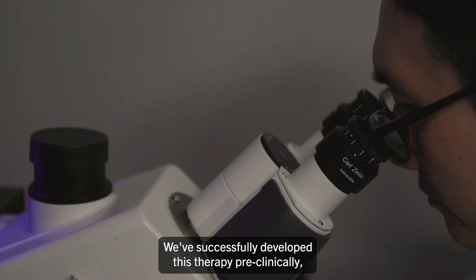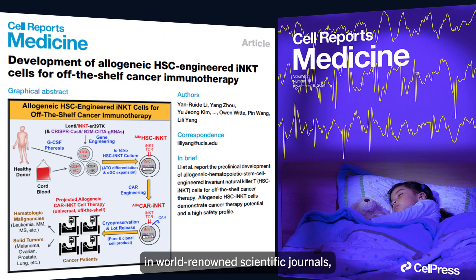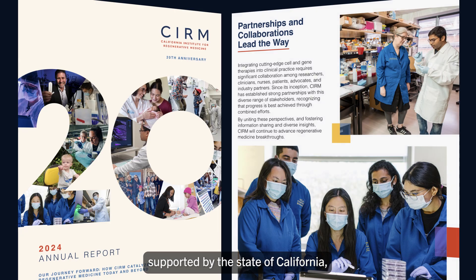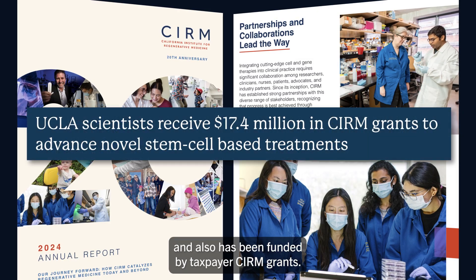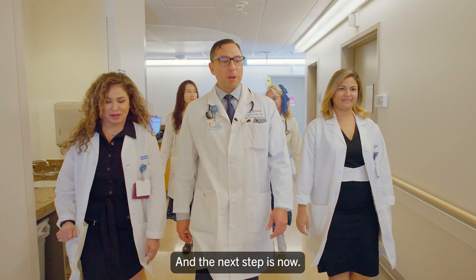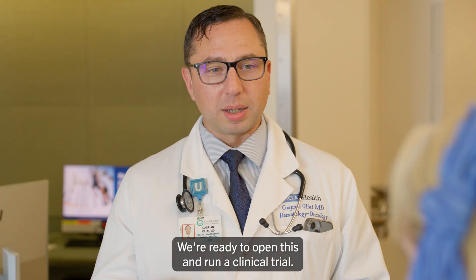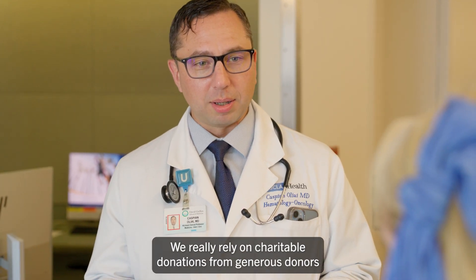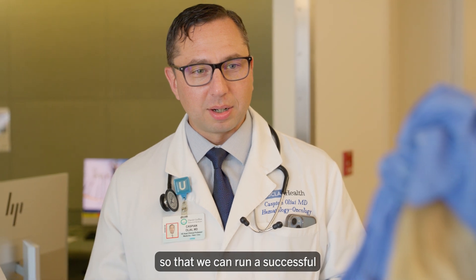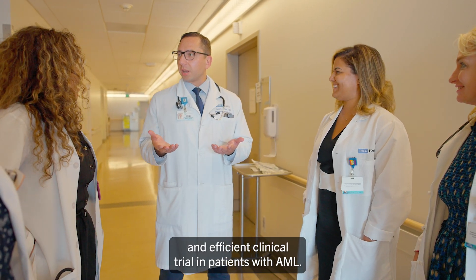We've successfully developed this therapy pre-clinically and our research has been published in world-renowned scientific journals, supported by the state of California and funded by taxpayer CIRM grants. The next step is now — we're ready to open and run a clinical trial. We really rely on charitable donations from generous donors so that we can run a successful and efficient clinical trial in patients with AML.